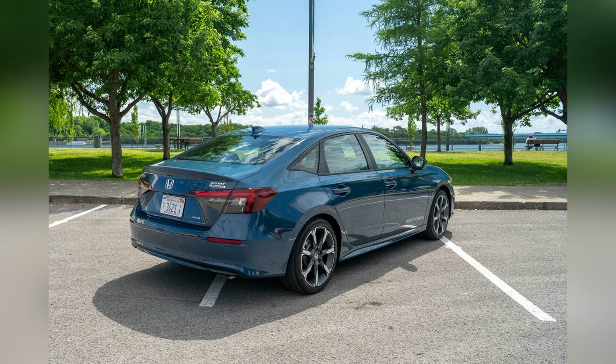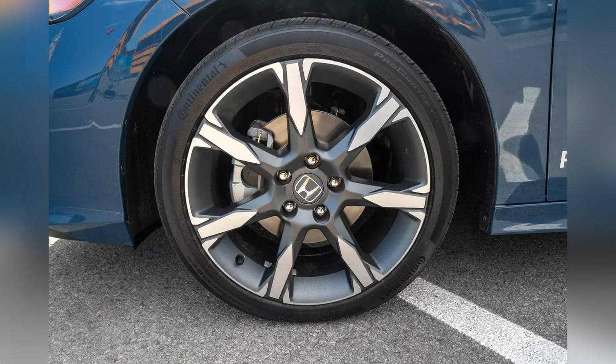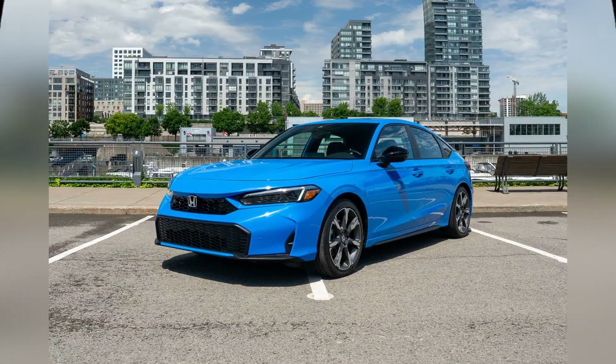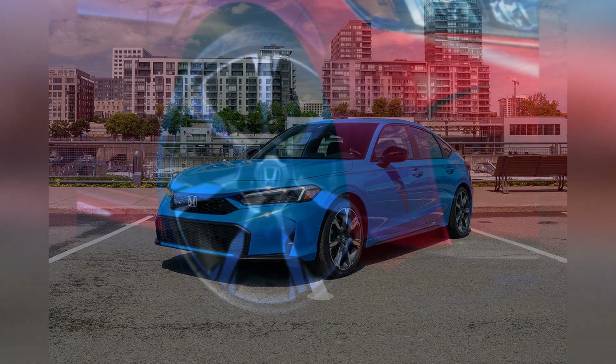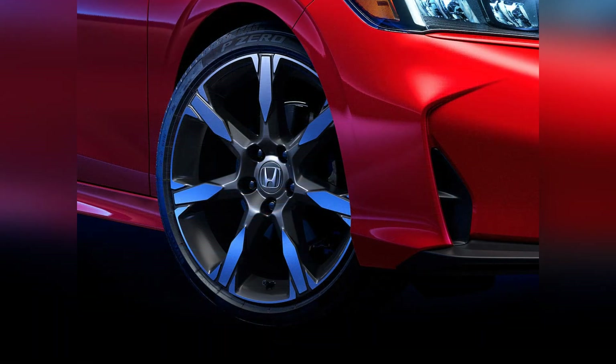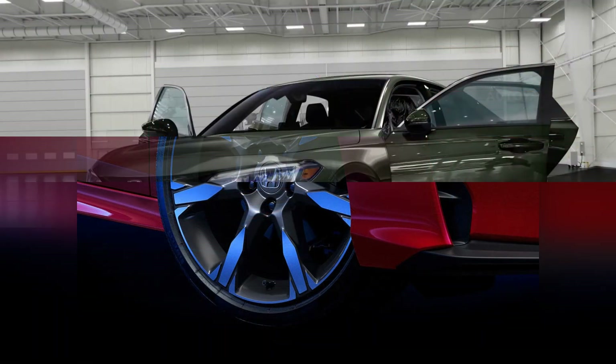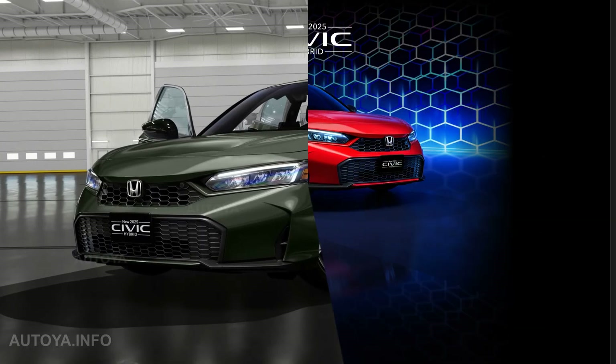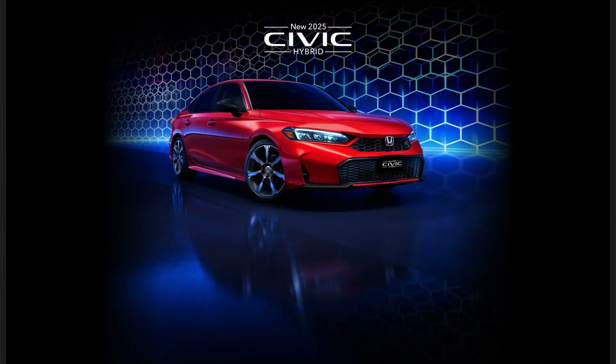The 2025 Honda Civic Hybrid has already generated significant excitement among automotive enthusiasts and industry experts. Its combination of fuel efficiency, performance, and advanced technology positions it as a leader in the compact car segment. With a competitive starting price and a range of available trims and options, the Civic Hybrid offers excellent value for money.